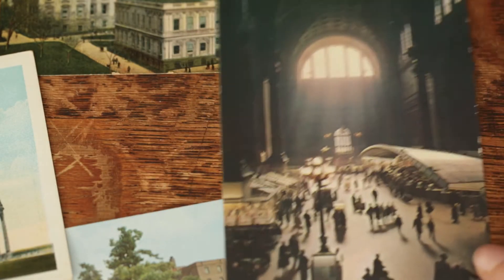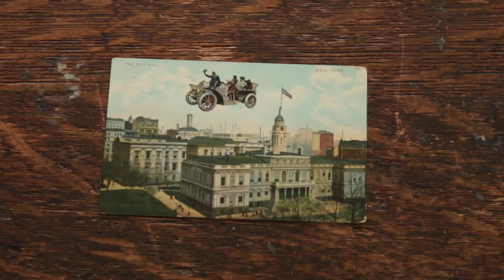This is Penn Station, the former Penn Station. And then this postcard of City Hall with the unexplained flying car overhead, which we just love.